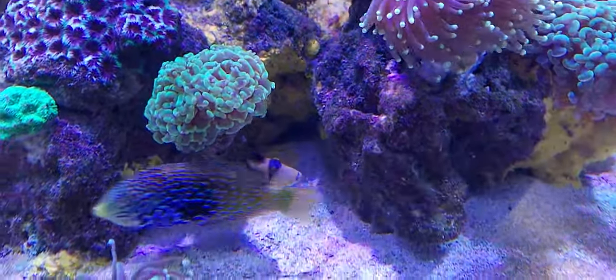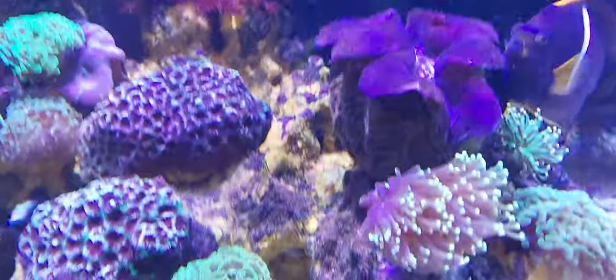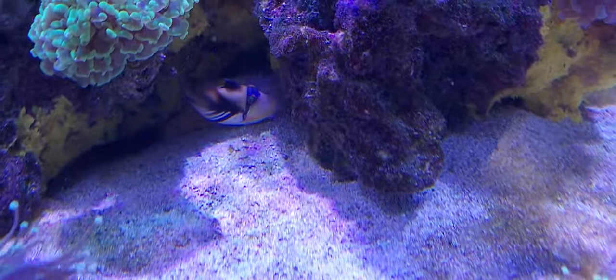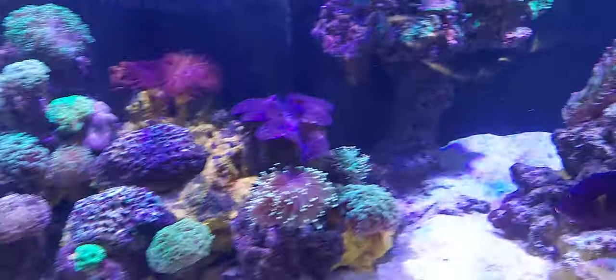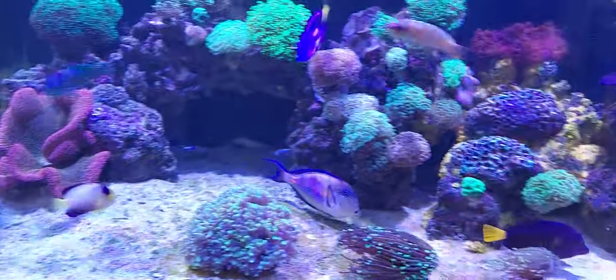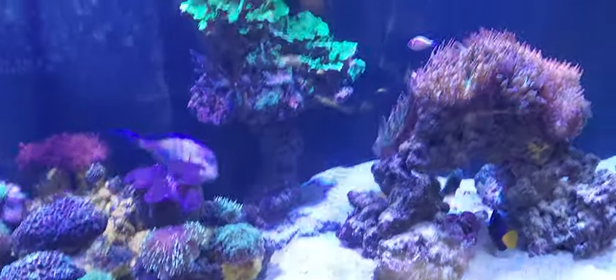I'll show you him on another video, but there you can see him — that is a baby blue-headed wrasse, but I'll do another video on that. Here's the little tyke right now; he's a little camera shy.